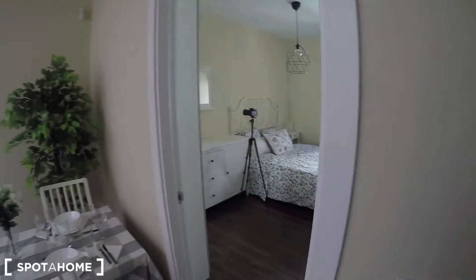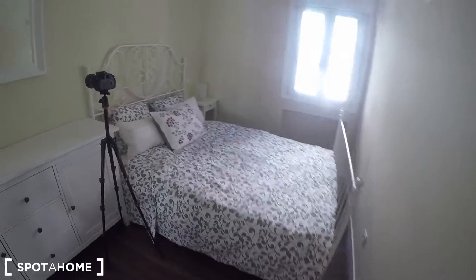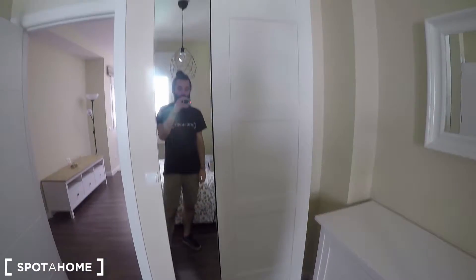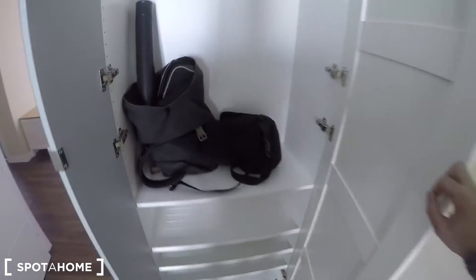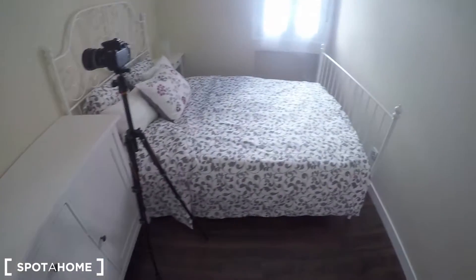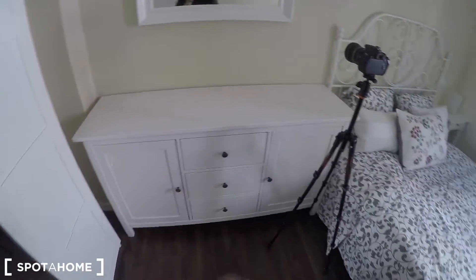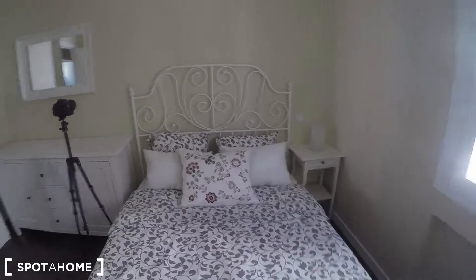Let me show you the bedroom, which is quite spacious — it's really long and comes with a double bed. You have a chest of drawers here and a standalone wardrobe with a mirror. This is my stuff in the wardrobe, of course it won't be here when you move in. Apart from this wardrobe, you also have another chest of drawers to keep your belongings, so there's more than enough storage.